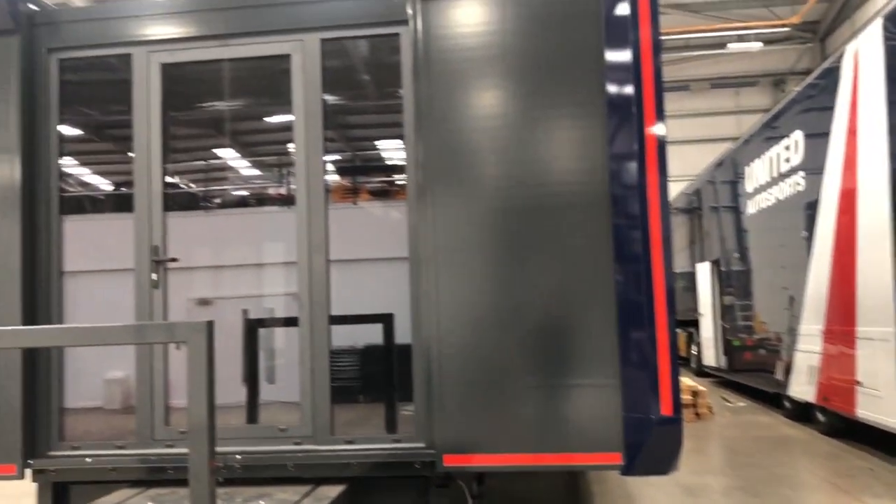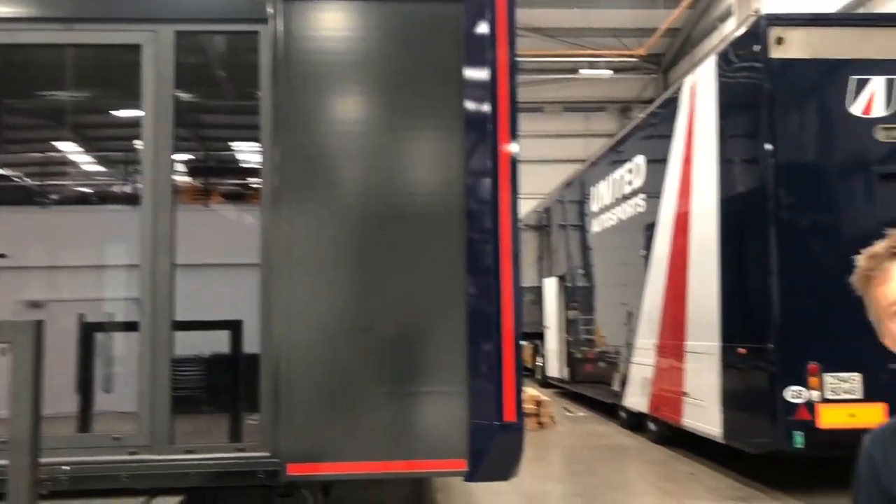Here we've got our new hospitality unit that we're doing some work on. Hopefully we get to race this year, and we're going to be able to welcome a few guests inside the hospitality unit. So let's have a quick look outside.